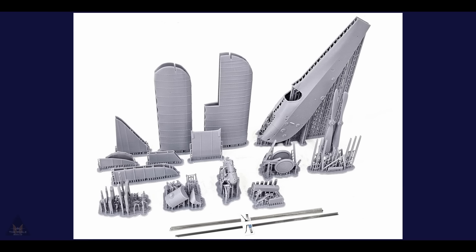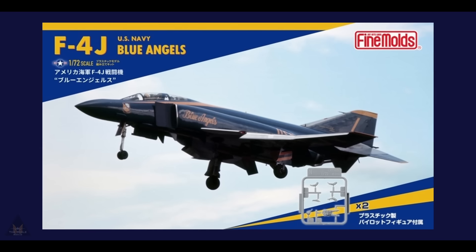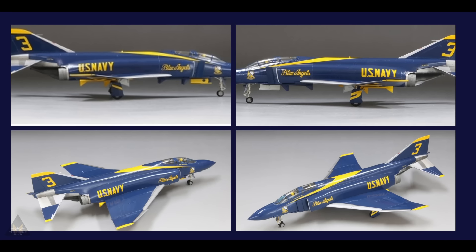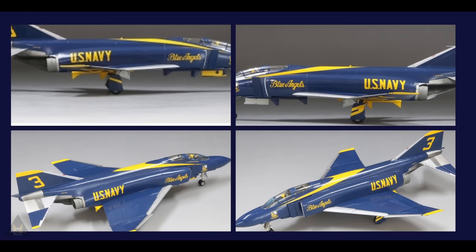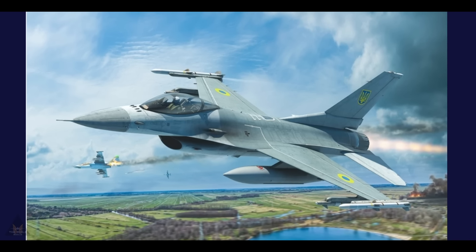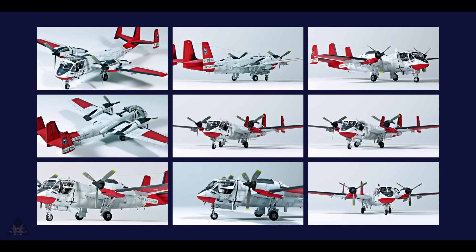I'd be really interested to hear from anyone who has made these resin kits — what was your experience? If you're wanting to make a complete set of the US Navy Blue Angels, Fine Molds are releasing 1:72 scale F-4Js with schemes for all seven aircraft. Kinetic Models are releasing soon a F-16A in 1:48 scale in the Ukrainian Air Force scheme, with different weapon options.